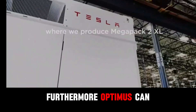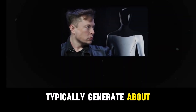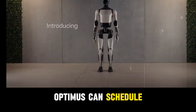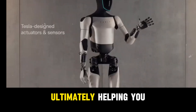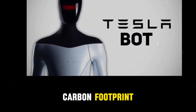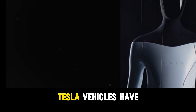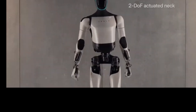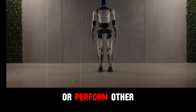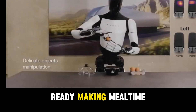Furthermore, Optimus can optimize energy management in your household. Tesla solar products typically generate about 20 kWh a day, depending on factors like sunlight and location. Optimus can schedule energy-intensive tasks like cooking or laundry to coincide with peak solar generation times, ultimately helping you save on energy bills and reduce your carbon footprint. Tesla vehicles have accumulated over 1.5 billion miles of driving data as of last year. This integration allows Optimus to prepare meals or perform other tasks while you're away, sending you a notification via the Tesla app when dinner is ready, making mealtime planning a breeze.